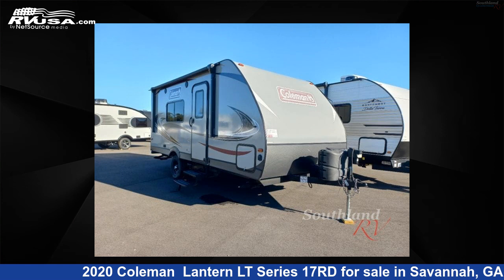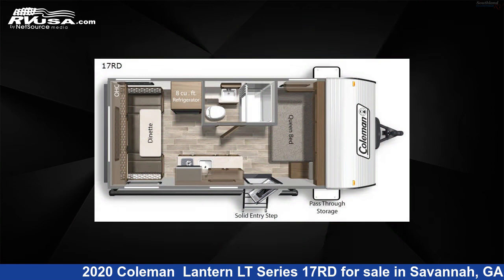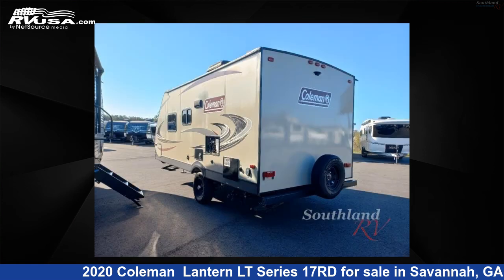This 2020 Coleman Lantern LT Series 17B Road is a travel trailer RV. It is located in Savannah, Georgia, 31324, and is offered for sale by Southland RV.